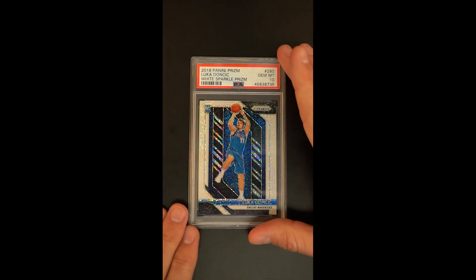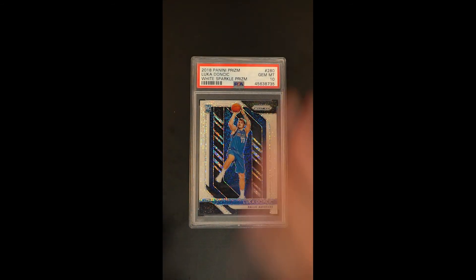Soup to nuts, just one of those highly coveted and important Luka rookies, and we're absolutely delighted to feature it.